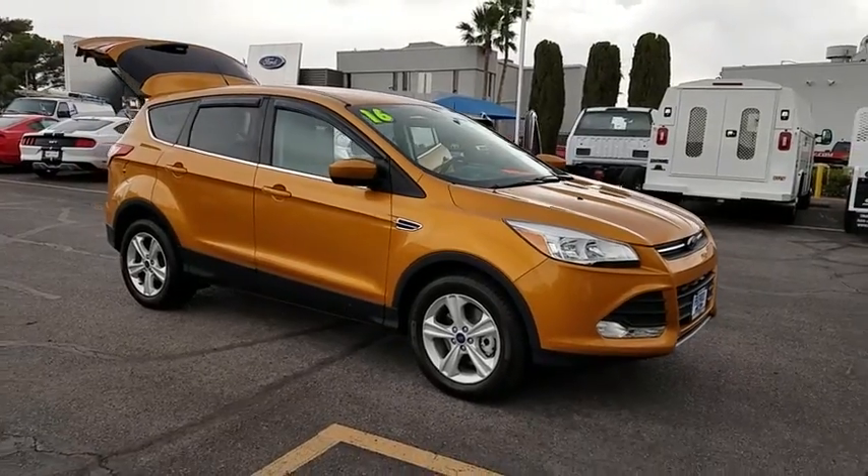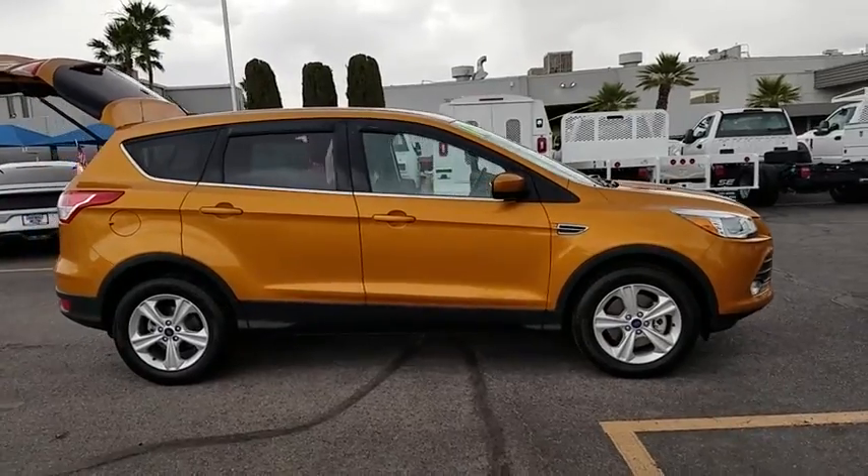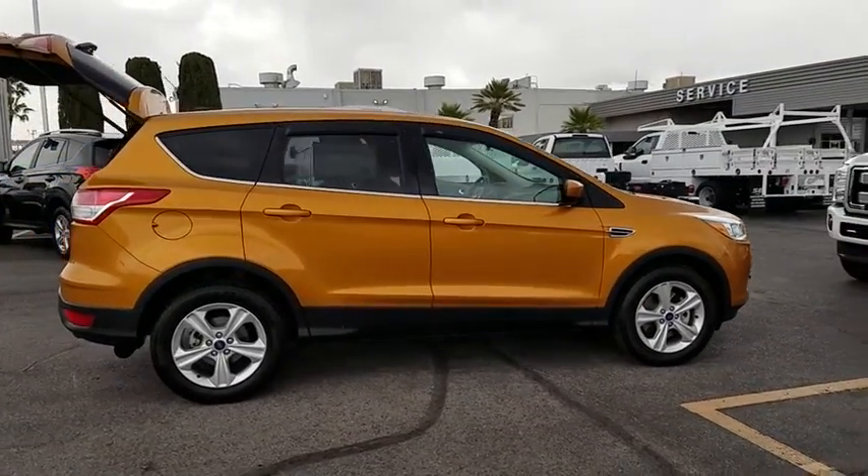2016 Ford Escape. Gas engines flex, tow, sip and go with Ford Escape. This vehicle has less than 20,000 miles.